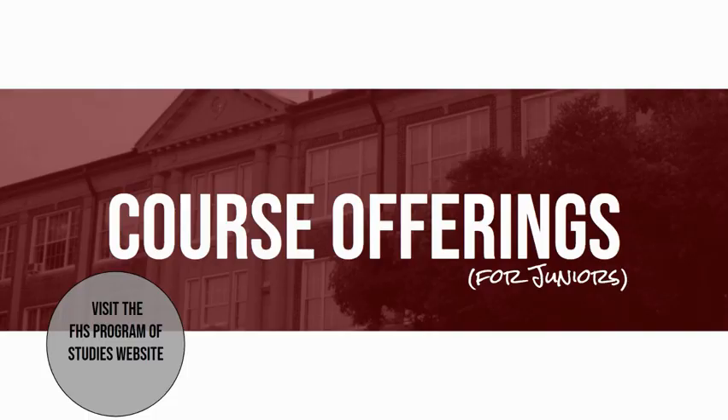We encourage all students, parents, and guardians to spend some time familiarizing themselves with the Program of Studies, either the PDF version or our Program of Studies website. You can use the Program of Studies to look up courses that you are required to take, electives that you are interested in, and course descriptions. Next to each course title will be important information, such as whether the course is a full year or half year, whether it is honors, college prep, AP, or ECE, how many credits can be earned, what grade you must be in, and whether there are any prerequisite courses or requirements. Doing this exploration and research also helps you plan ahead for future course selections.